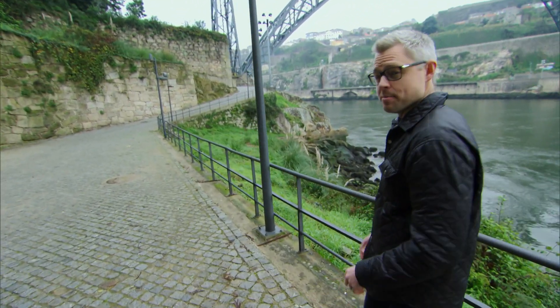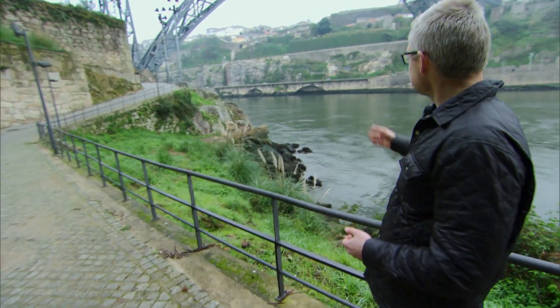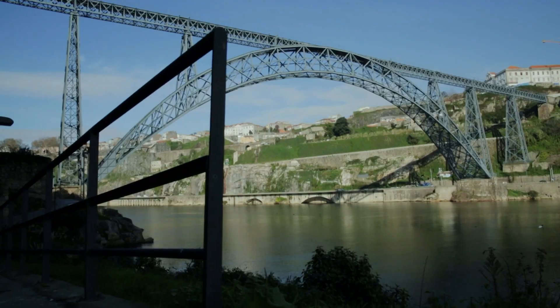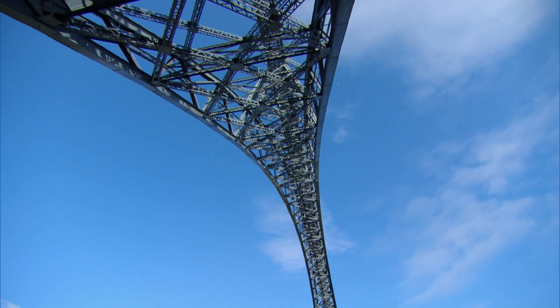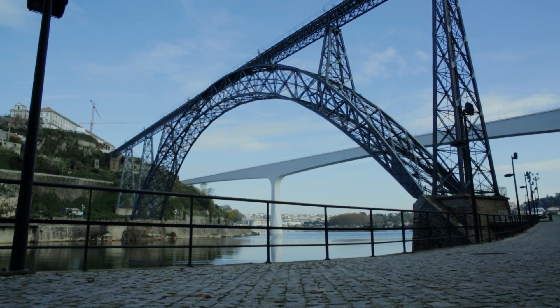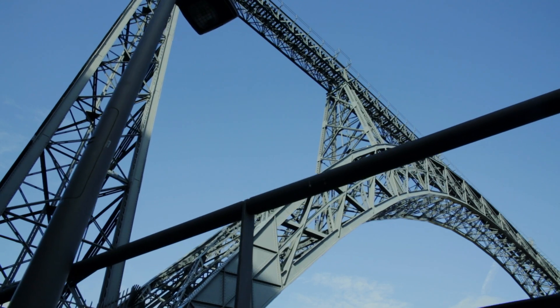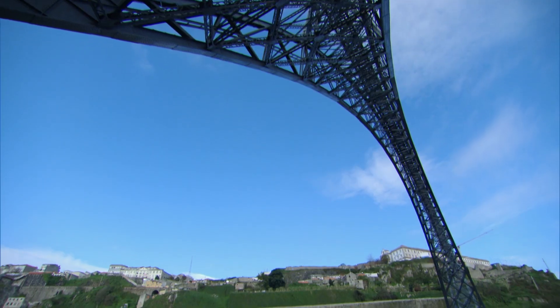An enormous single arch built into the sides of the riverbank. An arch on this scale seemed an impossible task, but Eiffel proved everyone wrong, and this is the result of his achievement. Isn't it an exquisite example of engineering? In order to make this a reality, however, Eiffel had to completely rethink arch design.